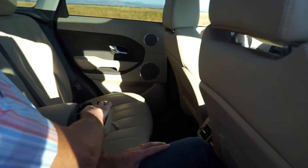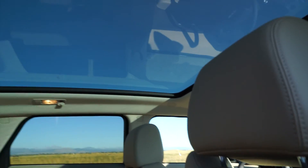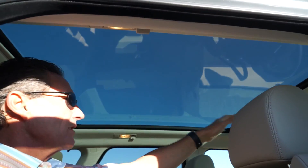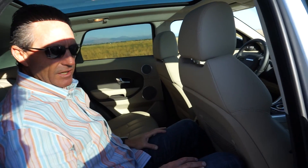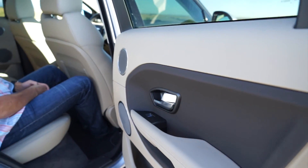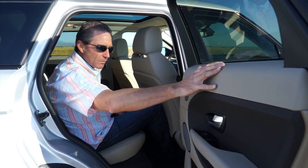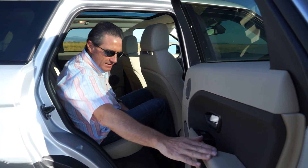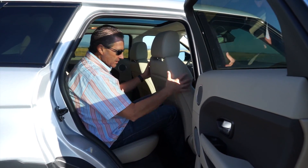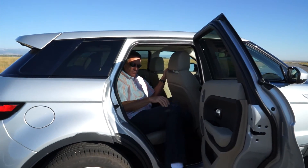There's a fold-down console in the middle with a couple of cup holders and a small storage cavity. There's ventilation back here, but no power ports. You can see the full glass roof from back here — it does have a shade that opens and closes, but it doesn't open for ventilation. For $50,000, there is a lot of hard plastic — I'd have liked to see more soft touch in these areas. The rest is hard plastic, including the back of the seats and the map pocket.